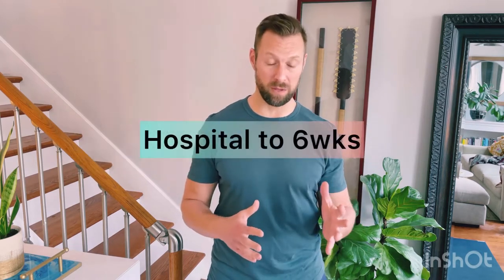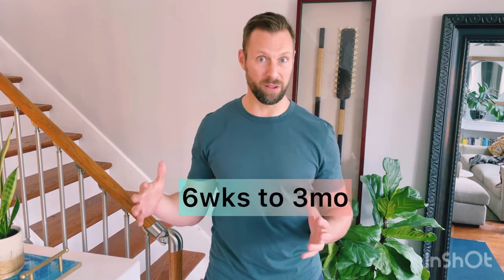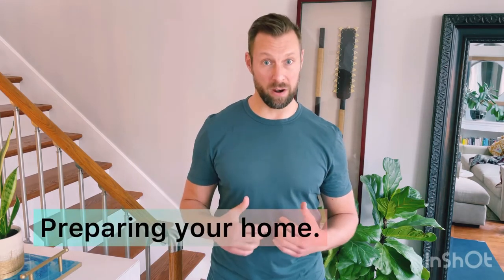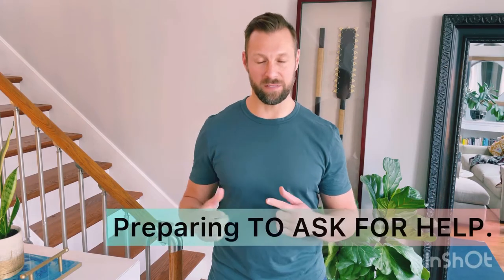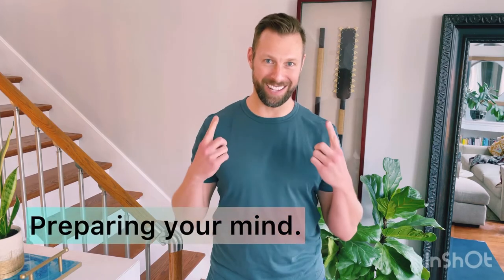Mainly covering the timeframe of getting home from the hospital to that six-week follow-up all the way to the three-month follow-up. Today's video will be mainly about preparing your home for after the surgery. The next video will be about preparing to ask for help, and the third and final video will be about preparing your mind to get through probably one of the most difficult things you've ever been through.